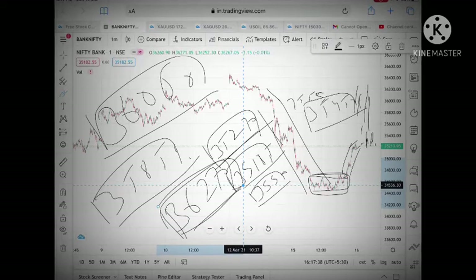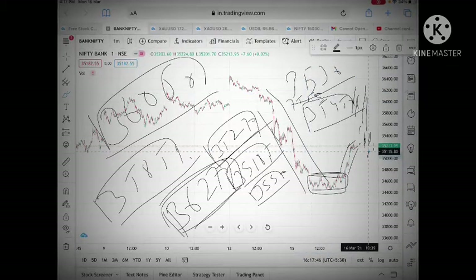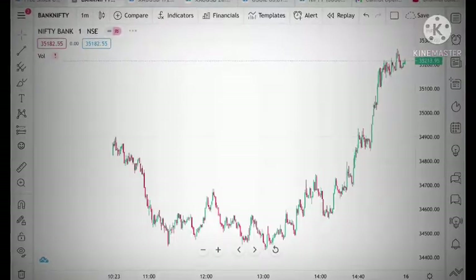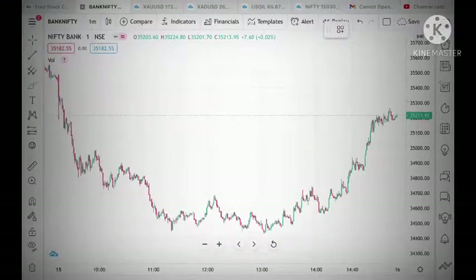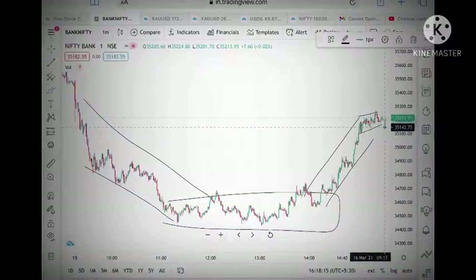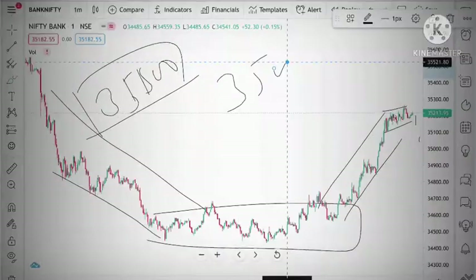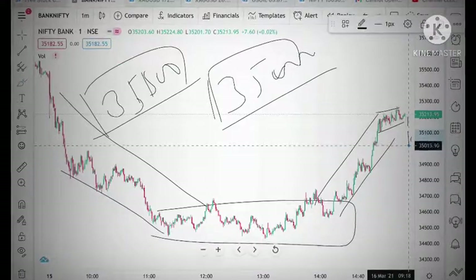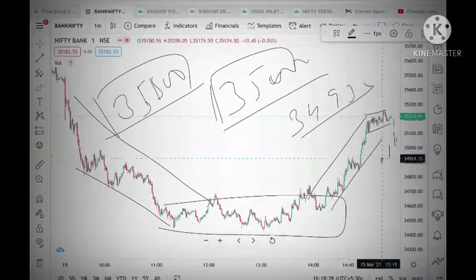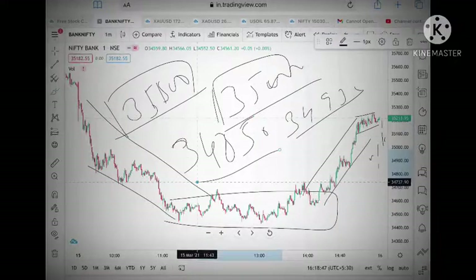If it goes below the level of 35,130, then we can expect it to touch a level of 35,000 very soon. Looking at the one-day chart, it made a sharp fall, halted for some time, and then made an upside movement again. If it opens below 35,100 or 35,140, then we can see it touch a level of 35,000 soon, and if it stays below that level, then we can see 34,930 as well.